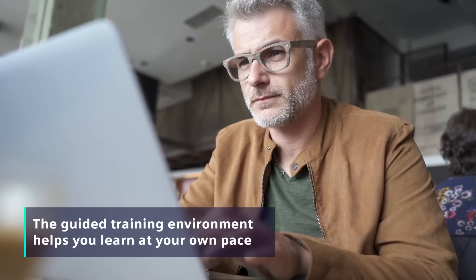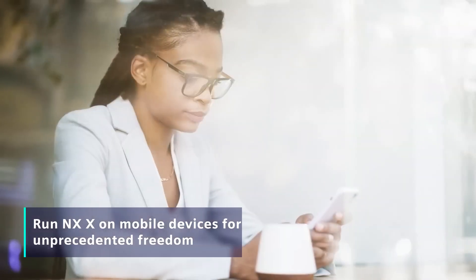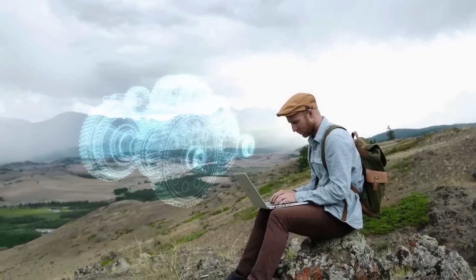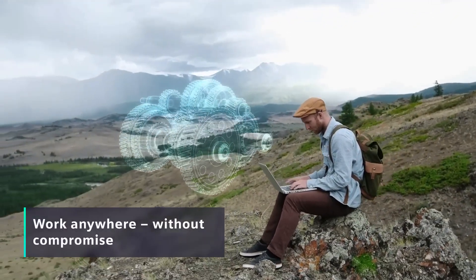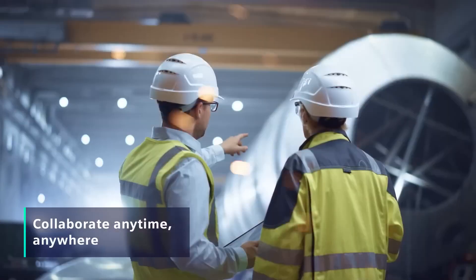Another breakthrough advantage is the ability to run NXX on mobile devices, enabling unprecedented freedom. Imagine working on designs at work or home, while traveling, or at your favorite locations, without compromise. Visit and collaborate with customers or colleagues anytime, anywhere.